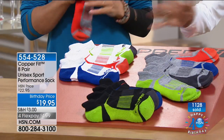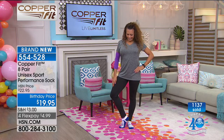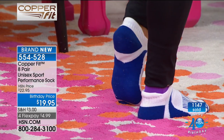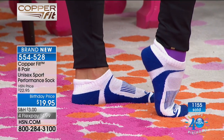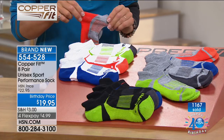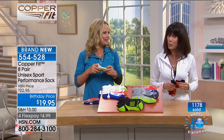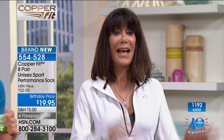Brand new today — this is your first opportunity to take advantage of the huge eight-pack. You're getting eight different pair — white, black, or gray, plus fun fashion colors for the very first time. Extra cushion around the heel protects it and stops it slipping down inside your shoe. $19.95 on four FlexPay payments. Go to HSN.com or shop via your iPhone, iPad, or smart device to make sure you get in on the value before they're gone.